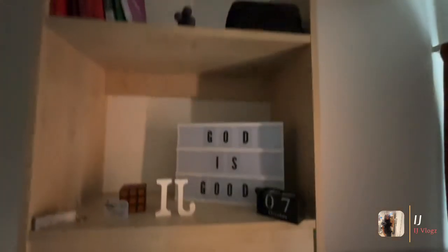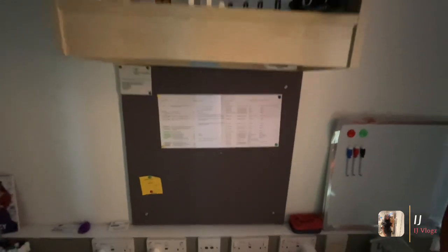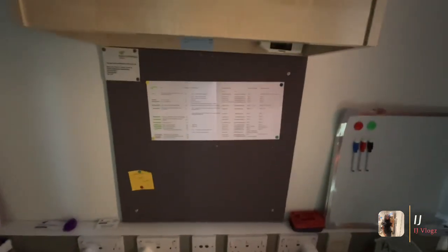I've literally got some books there as decoration, and 'God is good, he's good all the time.' I've got my assignments tracker and exam timetable put up — and that's literally it!